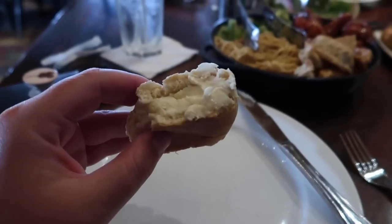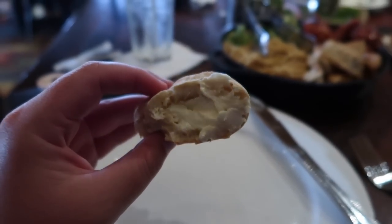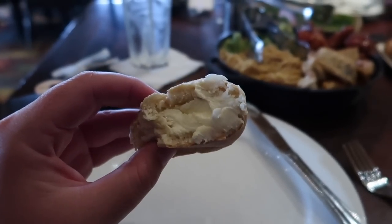I have buttered these buns and I can't wait to try them. Very, very sweet. The bread is so good though — so soft on the inside. It's almost like a dessert bread, but it's really good.